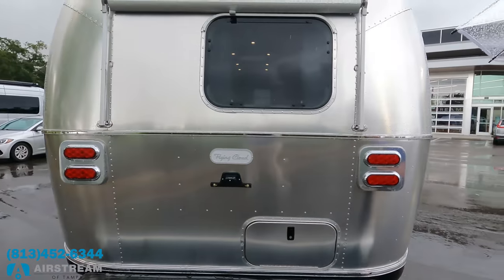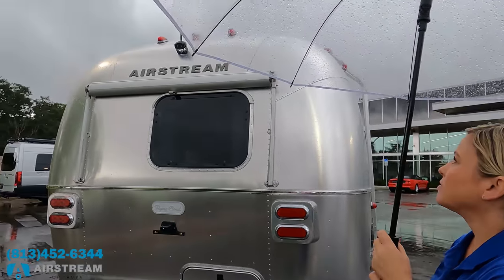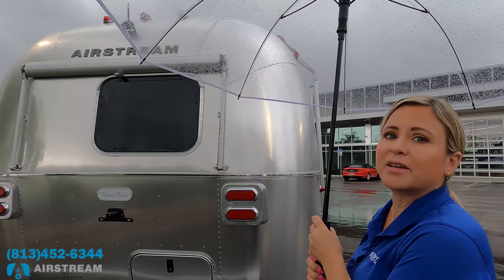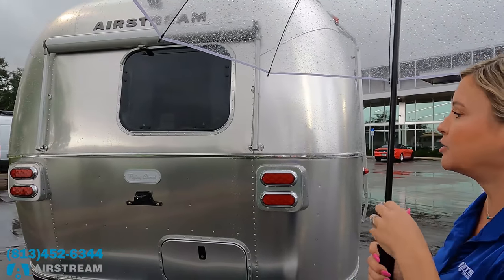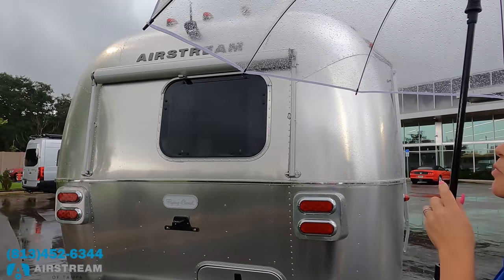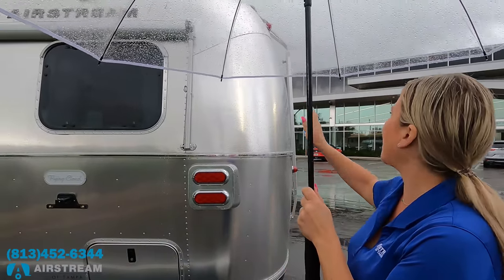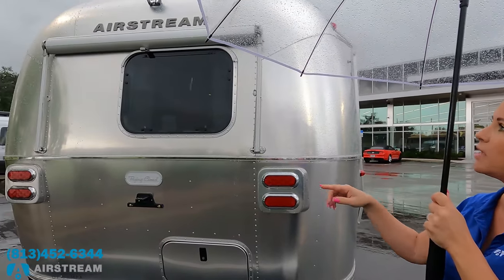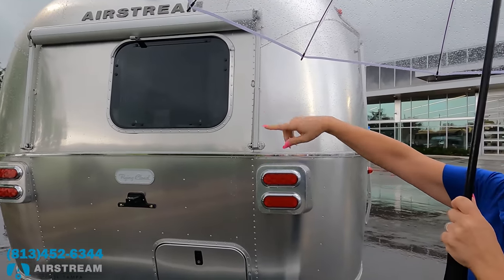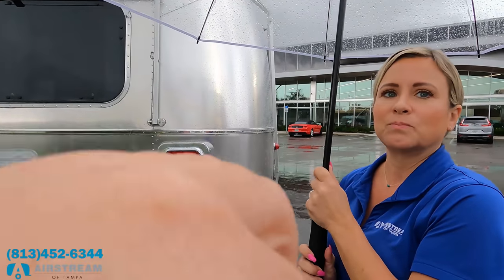Around the back, up top we have the backup camera — it helps when backing up and when driving so you can see what's behind you. On the Flying Cloud, the window awning package is an option. You'll always have the standard awning on the door side, but with the package you also get small awnings to shade your windows from sun and rain.